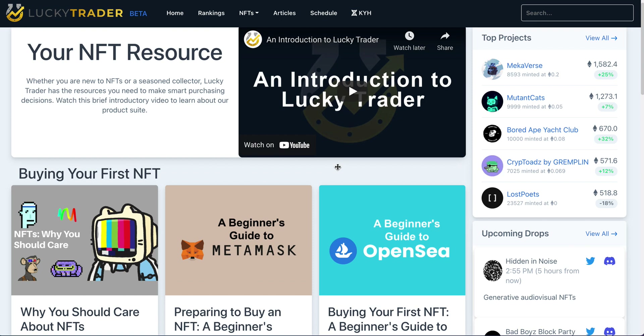It's our goal at LuckyTrader to be the premier destination for all tools, content, resources, and analysis as it pertains to NFTs and the NFT ecosystem. We're confident that we will have those tools available for participants of all skill levels.